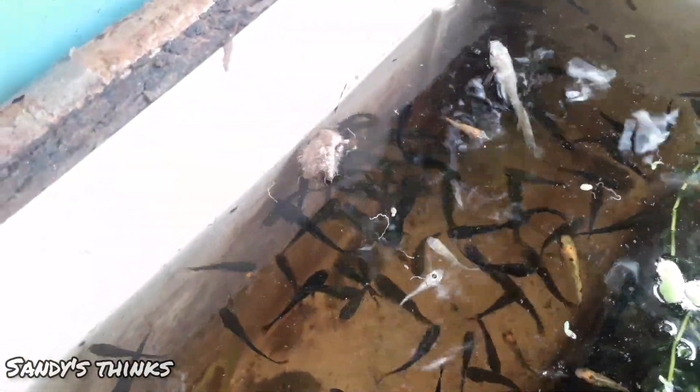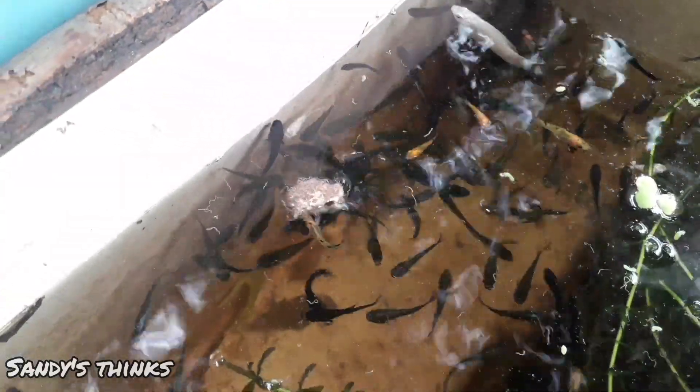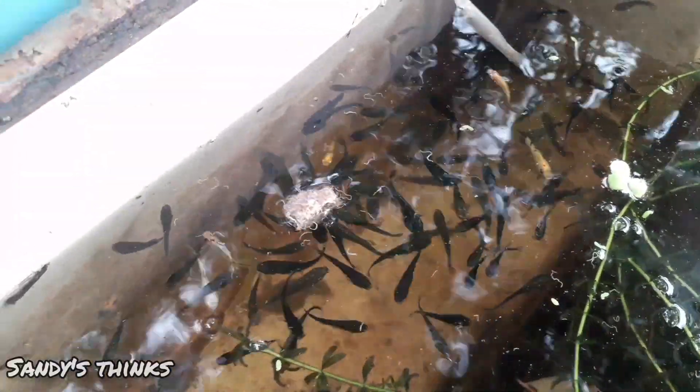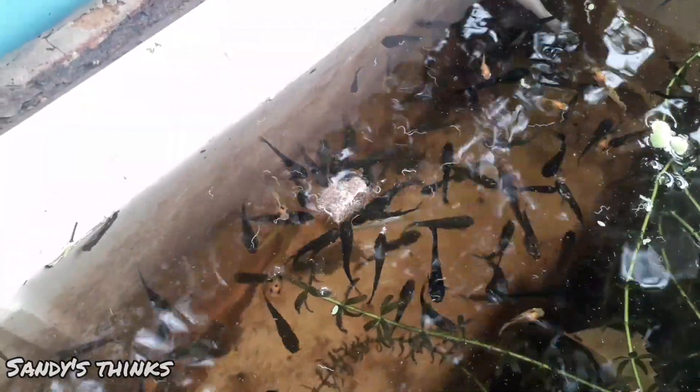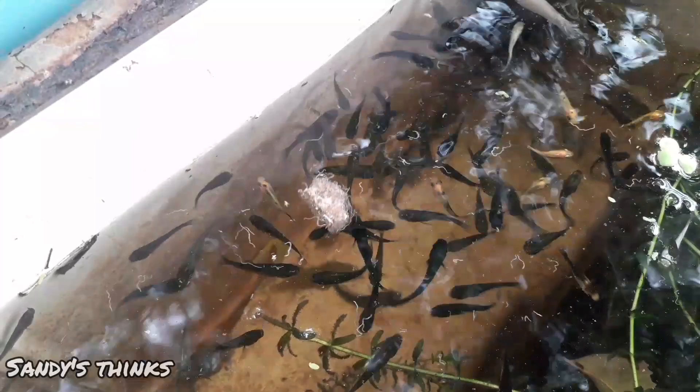If you have a great feed, you can give them more space. You can get more space and better fish growth.